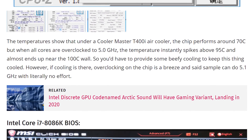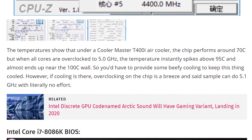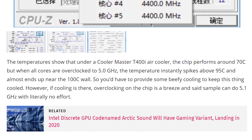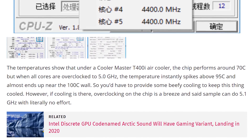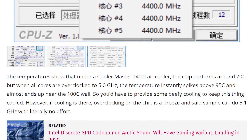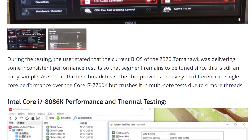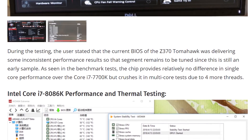Looking at the benchmarks, temperatures show around 70°C under the T400i air cooler from Cooler Master, and when all cores are overclocked to 5 gigahertz, temperatures hit 95°C and nearly 100°C after that. So you need proper cooling to actually overclock this. During testing they were using the Z370 Tomahawk from MSI, and they were getting some inconsistent performance results.